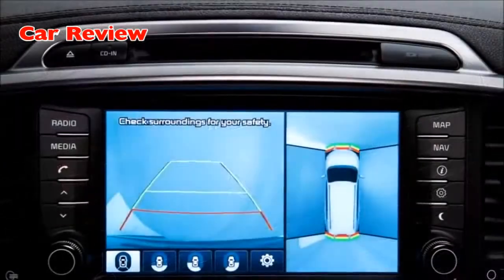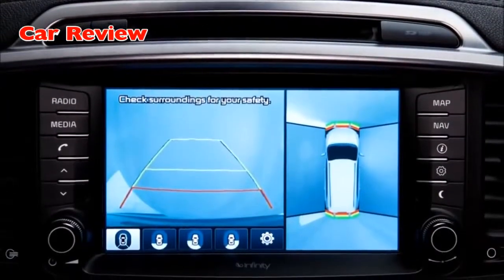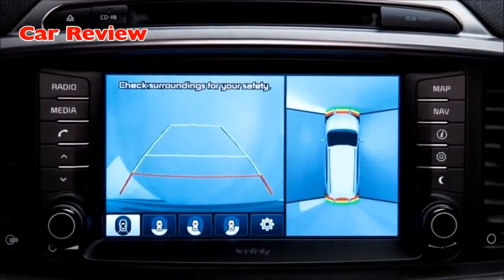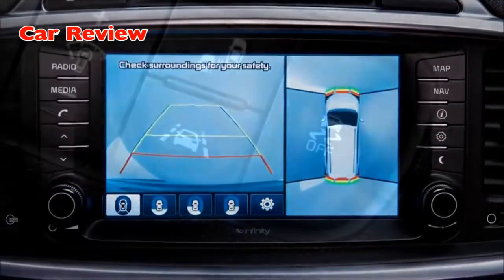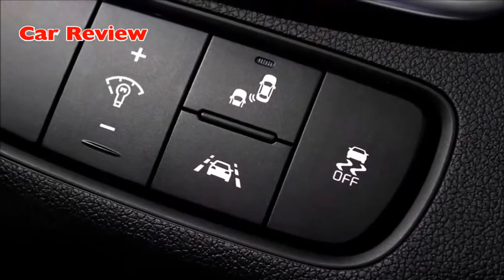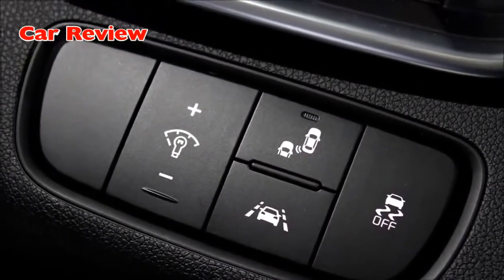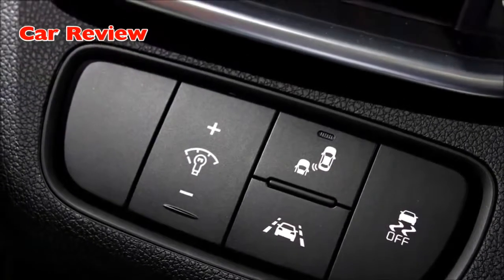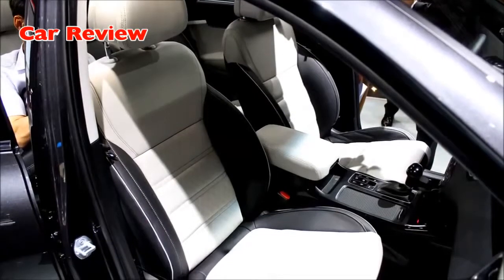One of the most distinctive interior styling features is the Swiss watch-inspired center console, which incorporates Kia's latest human-machine interface technologies. The flowing contours of the dashboard rise to incorporate the driver's instrument binnacle, and the smoothly styled design curves in the doors lead from the audio speakers up to the SUV-style grab handles, endowing the cabin with a more sophisticated appearance.